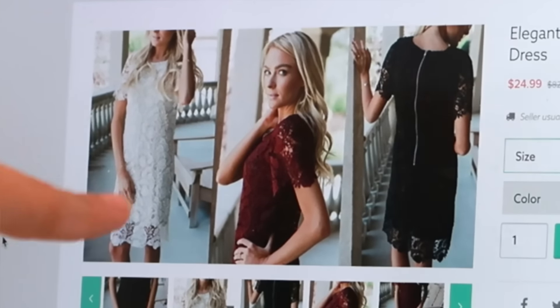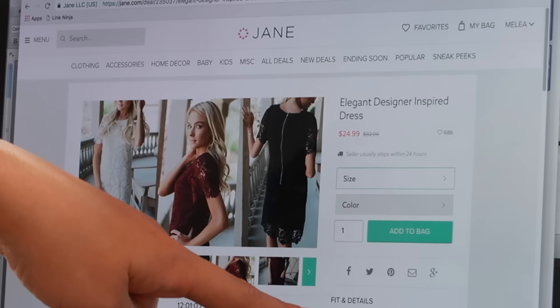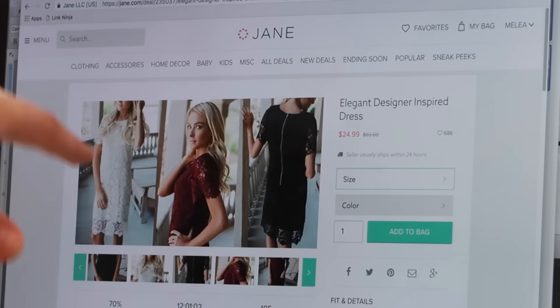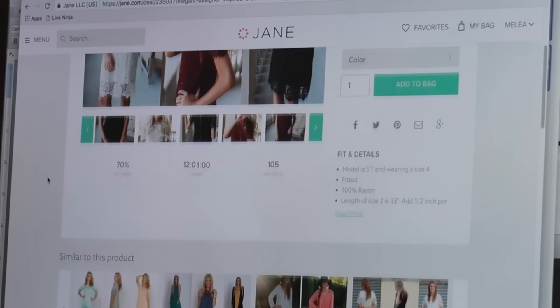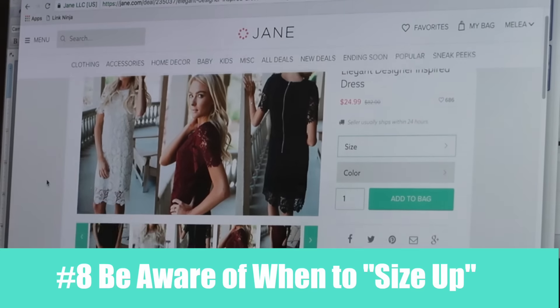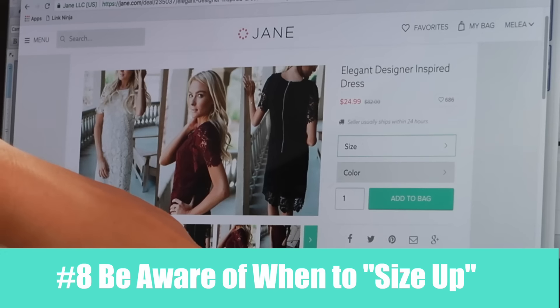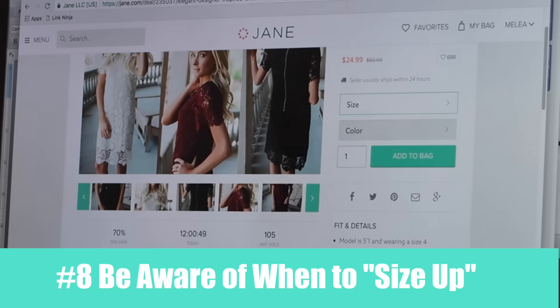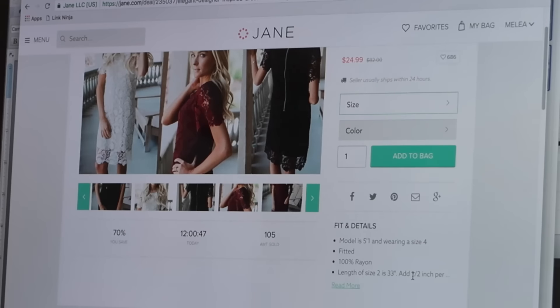This is an item I just purchased and I'm so excited to get it in the mail. This model is 5'1" wearing a size 4, and she looks pretty tiny. I'm definitely not as small as she is, so I went up a size. There's no stretch in it — it's 100% rayon — and I also noticed it adds half an inch in length for every size I go up, and I do want a little more length so I'm not showing too much leg.